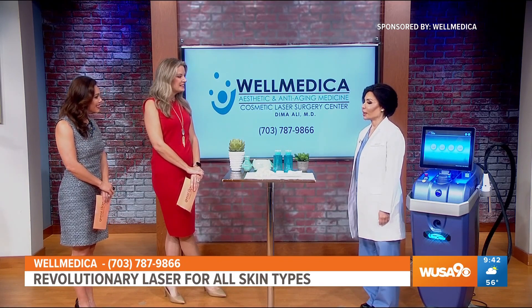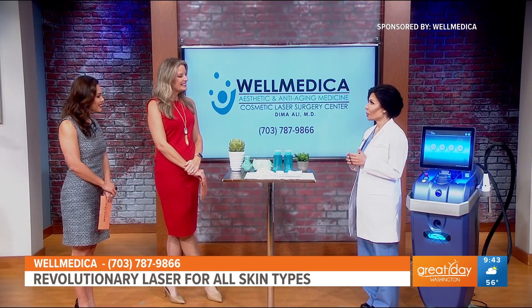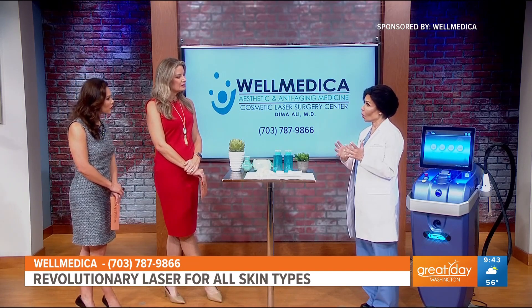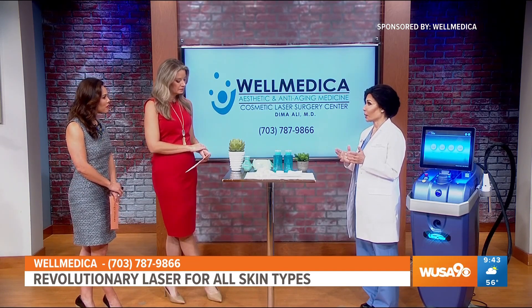UltraClear is probably the most exciting laser innovation in my career, frankly. It's more exciting to me than laser hair removal back in the 90s. It is a cold fiber laser, an ablative laser, but it is actually a cold fiber laser, which is unheard of and unprecedented in the aesthetic industry.